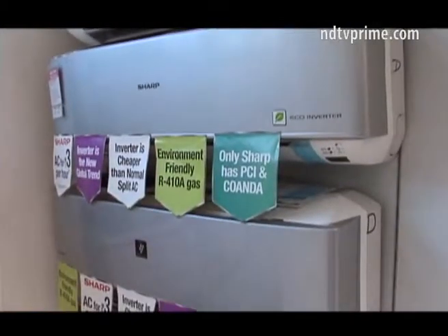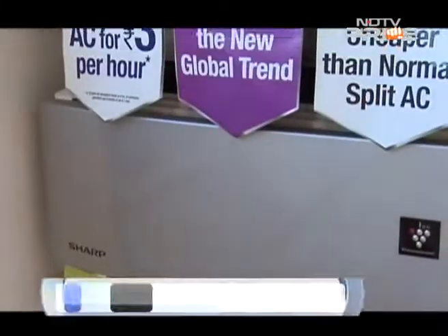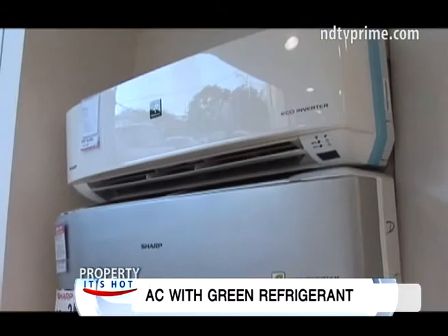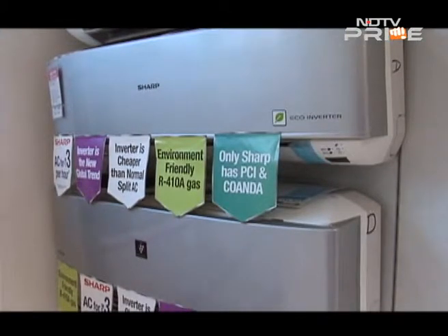Sharp is also a preferred brand that solely focuses on inverter air conditioners. The latest range comes with a patented plasma cluster ion technology which sanitizes the air, cuts odour, and also lets you dry your clothes indoors during monsoons. It releases positive and negative ions in the air, which creates a hydroxyl radical — sometimes called nature's detergent — that neutralizes bad odours and microorganisms harmful to human beings.